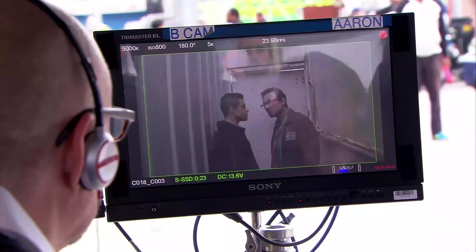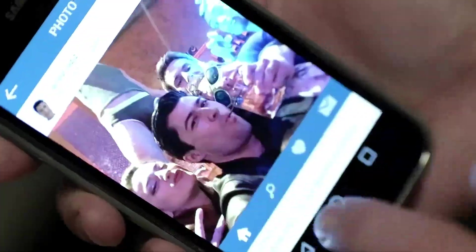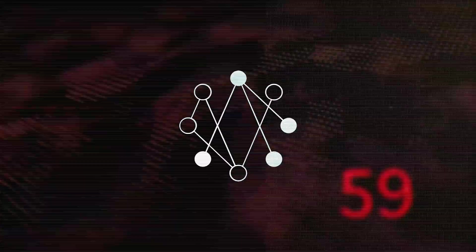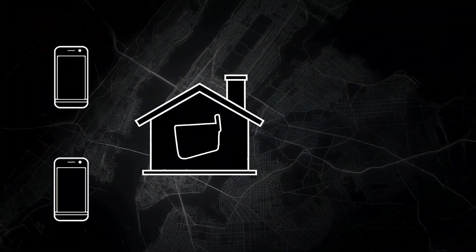Mr. Robot easily ranks as one of my favorite TV shows of all time. In addition to the realistic hacking scenes it portrays, the show truly delivers on multiple fronts. That's why I came up with the idea of making this video, where I'll be breaking down multiple hacking scenes from the show and explaining whether or not such attacks are possible in the real world, so let's get started.